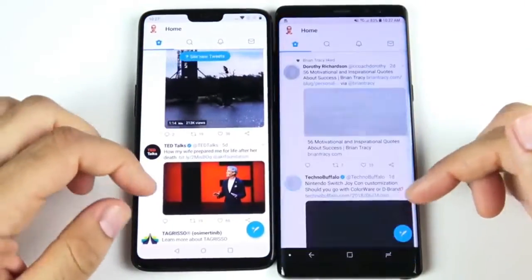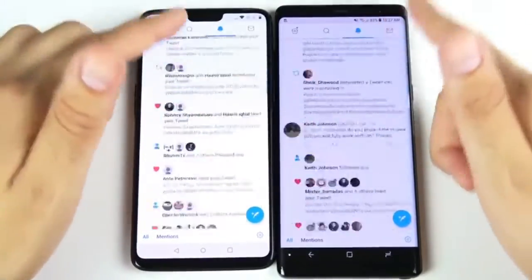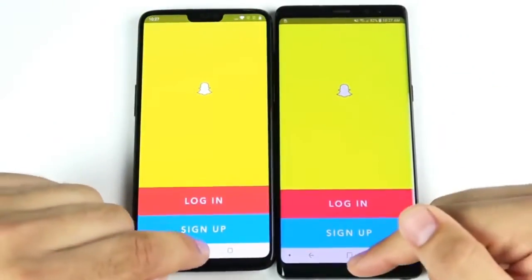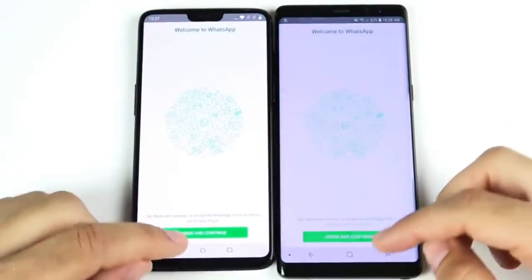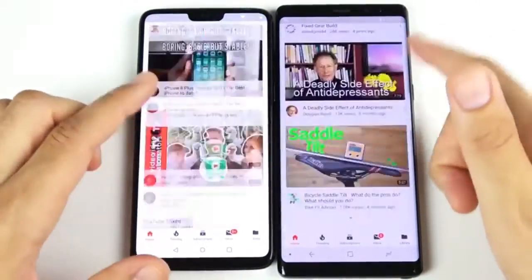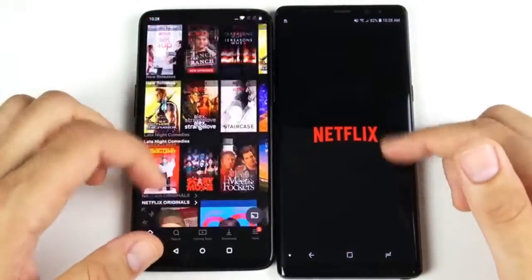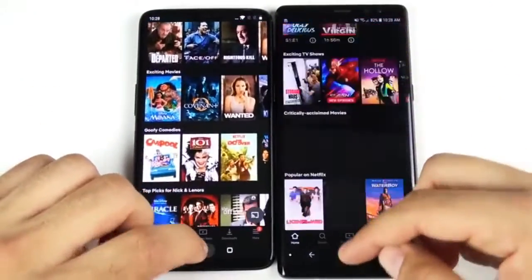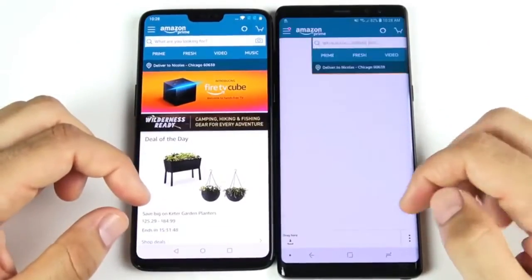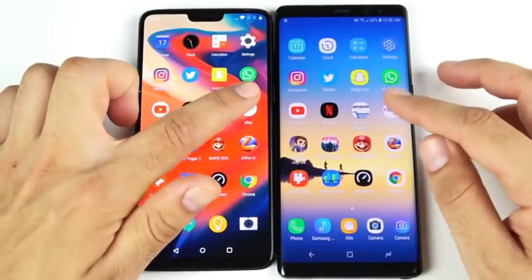Twitter opens first on the OnePlus 6 over the Note 8. Going into notifications — boom, OnePlus again. Snapchat opens first on the right, that's the OnePlus. WhatsApp goes to OnePlus. YouTube opens very slightly on the left — OnePlus. Netflix opens first on the left over the Note 8. The OnePlus seems a little bit faster in all these applications, but keep in mind it's mostly just animation speed.